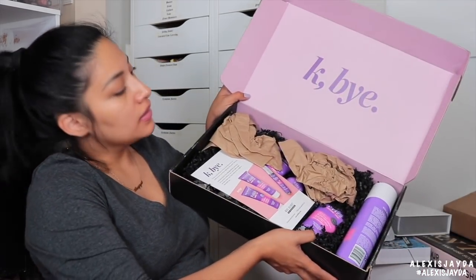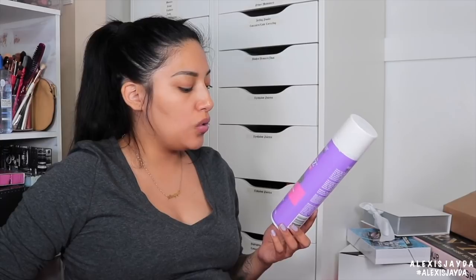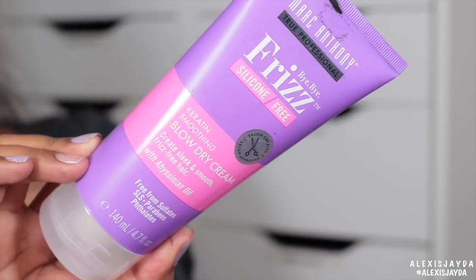Next PR box is from Marc Anthony. So this is the Marc Anthony Frizz silicone-free humidity shield hairspray — blocks humidity to fight frizz, extra hold. So we got some hairspray, can never go wrong with that. Smoothing blow-dry cream creates silk and smooth frizz-free hair.